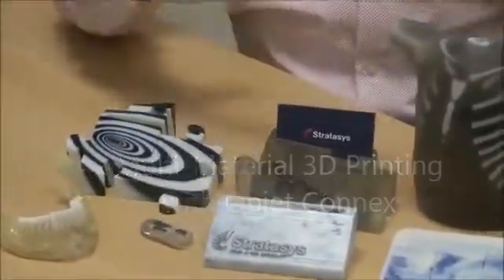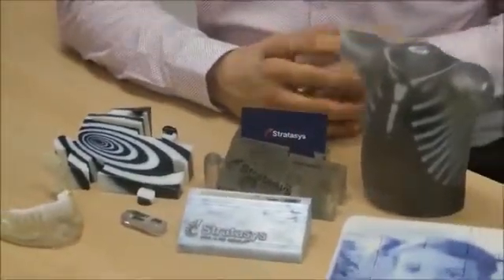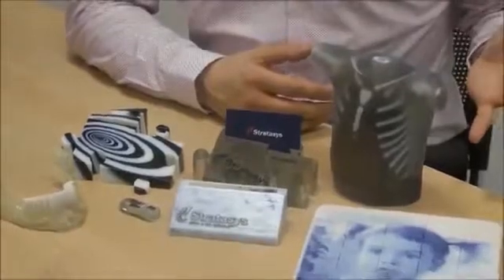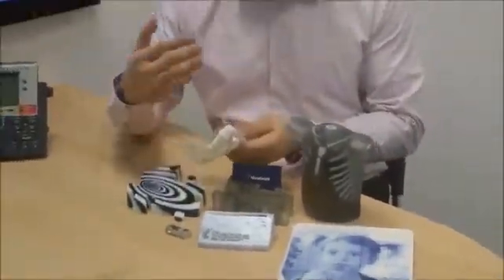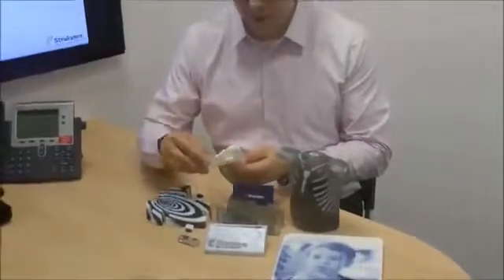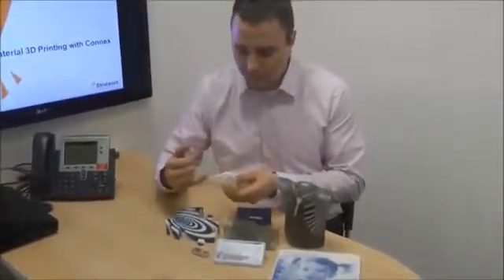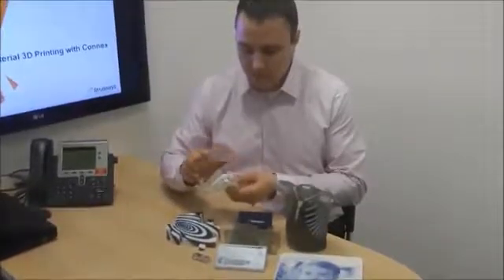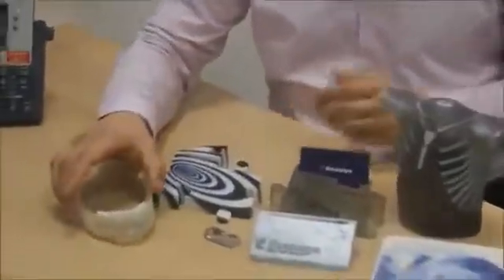What that allows engineers, designers, and medical professionals to do is to create parts that have visual interest, or create parts simultaneously that help define one material region from another — like you see in this jawbone here — that separates the actual bone structure from the teeth structure itself, making it very easy for dental or orthodontic professionals to see that.